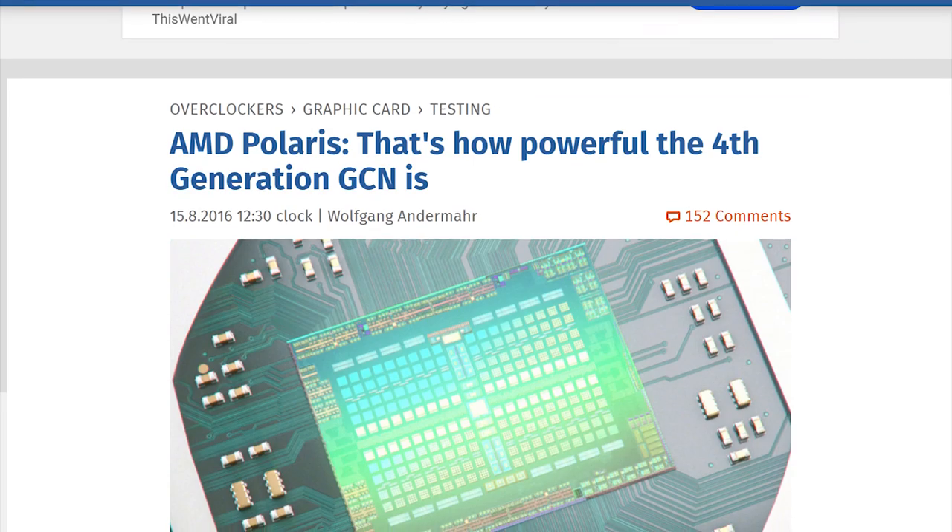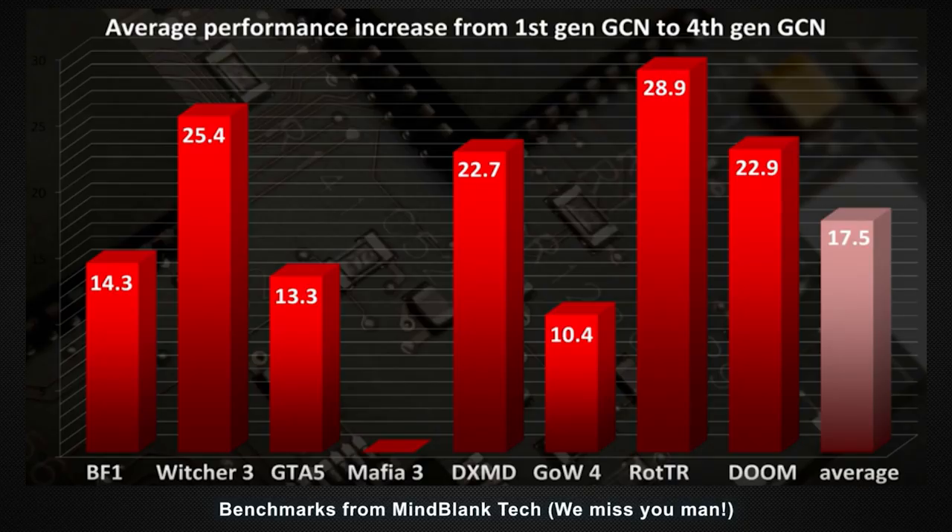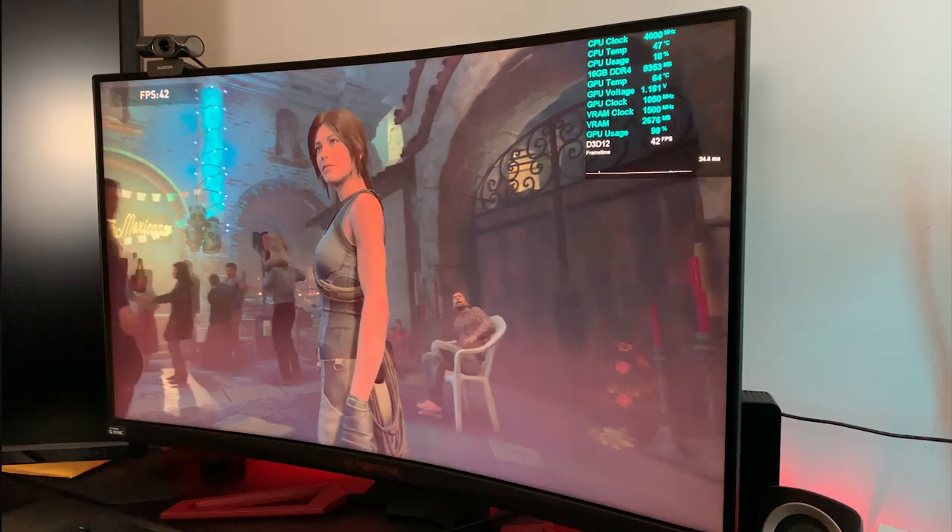Some show what I would call predictable performance differences, while others, not so much. This video doesn't stray too far from the pack, but now that we're in the middle of 2019 and today's AAA games are pretty demanding, some settings will have to be altered a bit to ensure there's a fair fight.